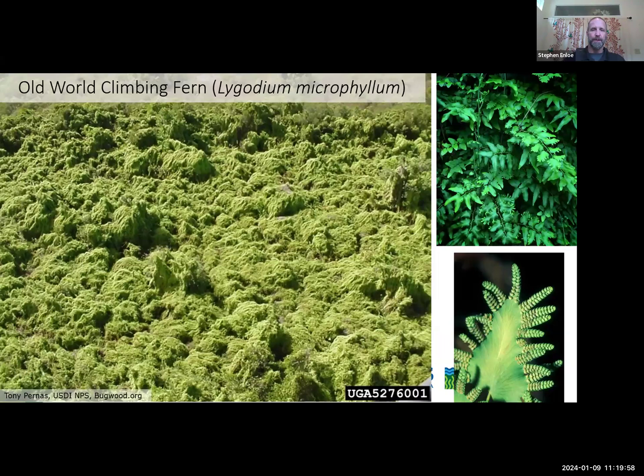Moving on to Old World Climbing Fern. This is probably one of the worst wetland plants we have in South Florida now. It is extremely aggressive — you can see it is smothering areas. That picture on the left is just an entire forest ecosystem that has been overwhelmed by Old World Climbing Fern in the Everglades, blanketing over every single tree. This is a fern species, so it reproduces by spores which blow in the wind. You can see it has fertile leaflets on the bottom right picture — that's where the spores come from.